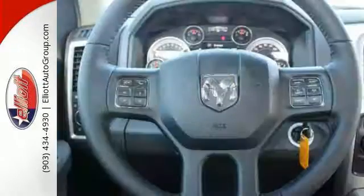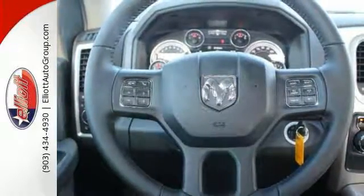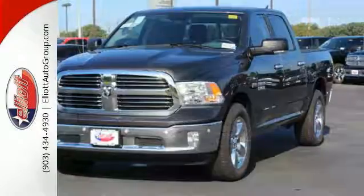The power-heated fold-away mirrors, remote keyless entry, traction control, and Uconnect access are nice touches too.